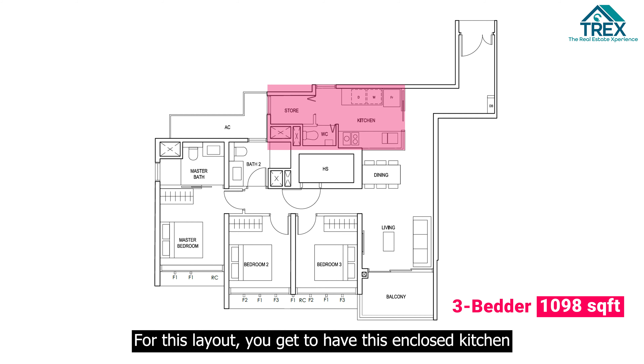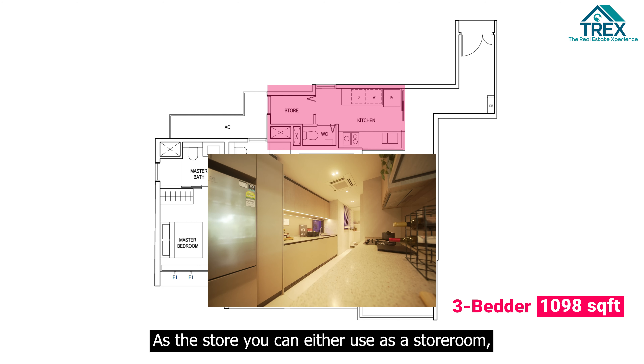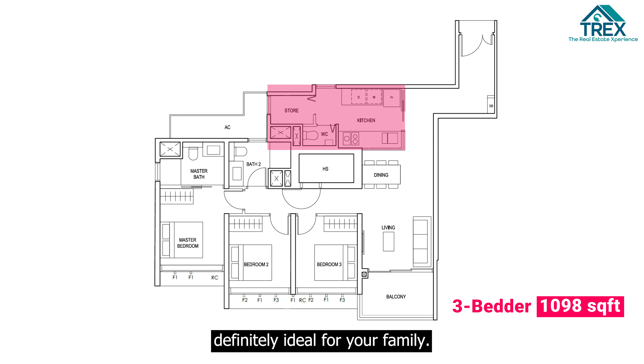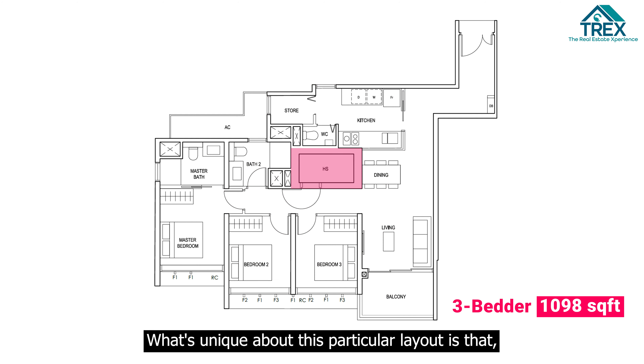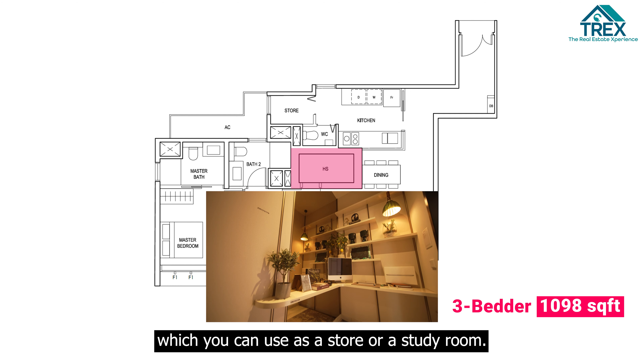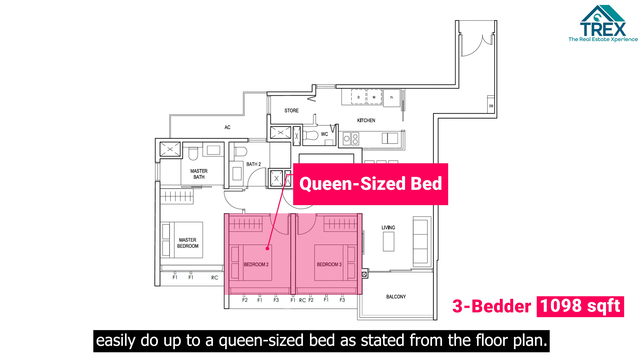Before we head into the Show Flats, let's have a brief introduction of PENGRO. Developed by CDL, PENGRO is a 99-year leasehold development located along Sim Drive, close to Aljunied MRT station and within 1km to Geylang Methodist Primary School. It comprises 566 residential units ranging from 1 bedroom all the way to 4 bedroom, and is expected to obtain its TOP in Q3 of 2024.